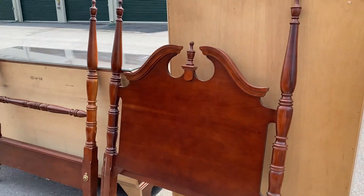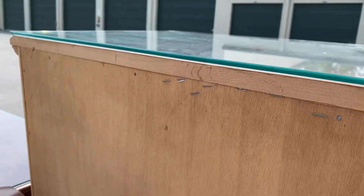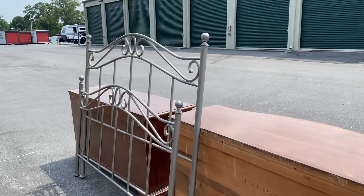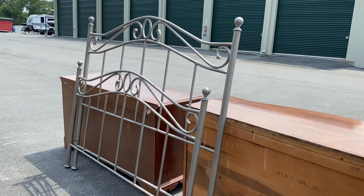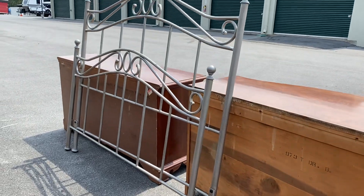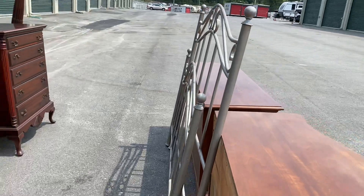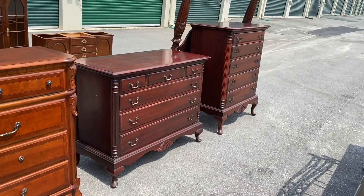This is a single or twin size bed by Stanley - it's cherry, probably about a 40 to 48 inch post height. This is a metal queen size bed that was used in a spare bedroom. It looks pretty much brand new.